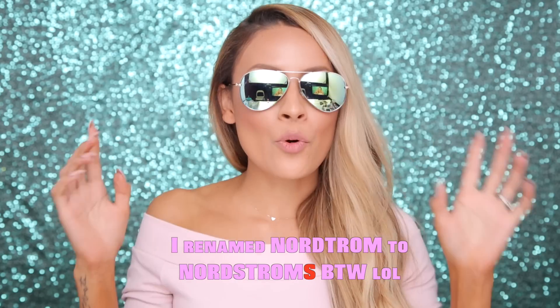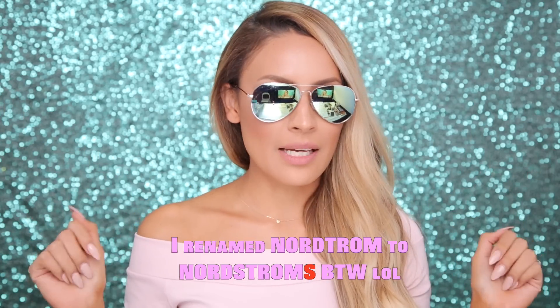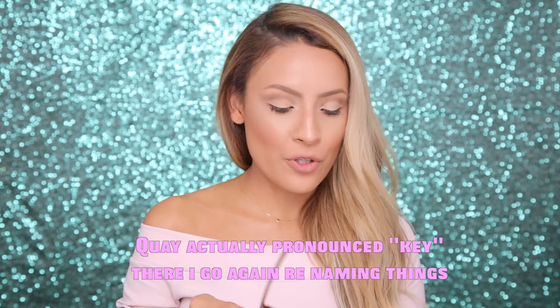I also got a pair at Nordstrom for only $12 — I saw them and had to have them. They look similar to a Ray-Ban style that's way more expensive, so score. And I have two pairs from Quay: one huge oversized pair that's very incognito, and a clear cat-eye pair — both around $40. All of their sunglasses are fairly priced and super cute.